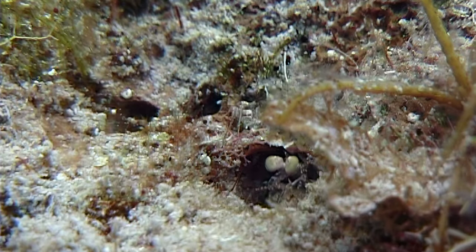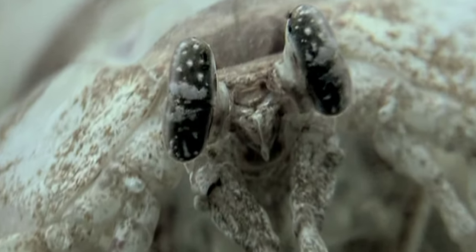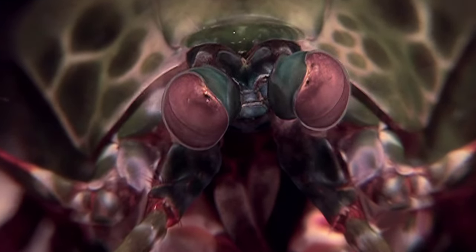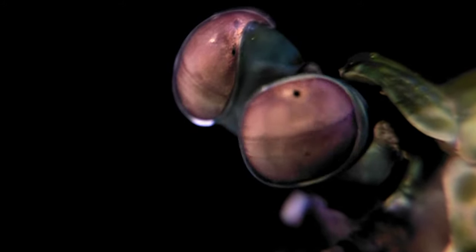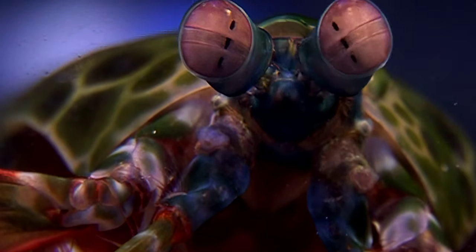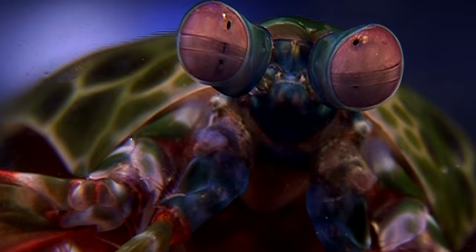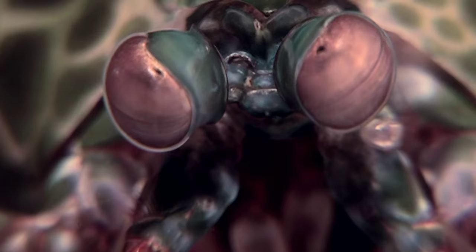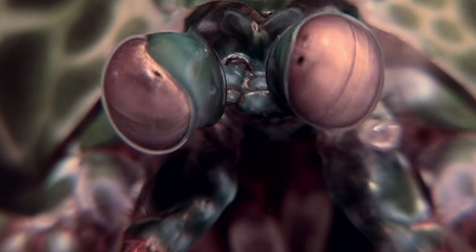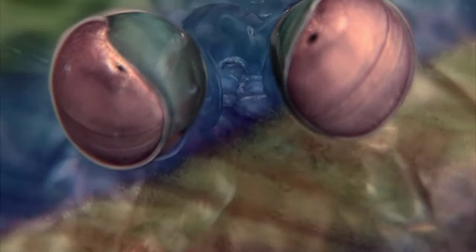Known for their ability to violently spear prey, what makes the mantis shrimp so special are their incredible eyes. Mounted on independent sockets on top of their head to give them free orientation, the mantis shrimp's eyes have the ultimate field of view. And when it comes to colour, she's the champion, with the ability to see in 12 different colour channels — four of those alone in the ultraviolet range. Also seeing polarised light, the mantis shrimp has a vision superior to any other living creature on Earth. With vision in only three colour channels, how can we even imagine the world that she can see?